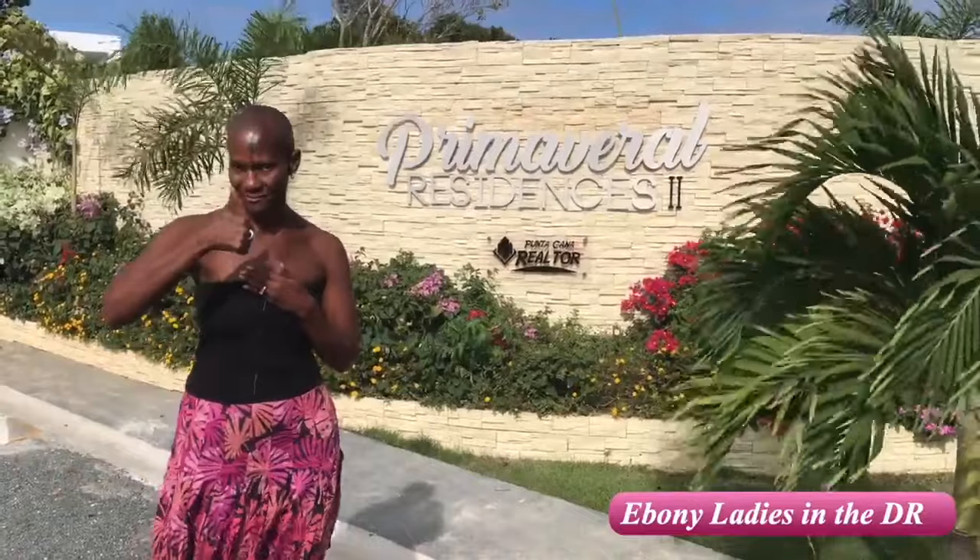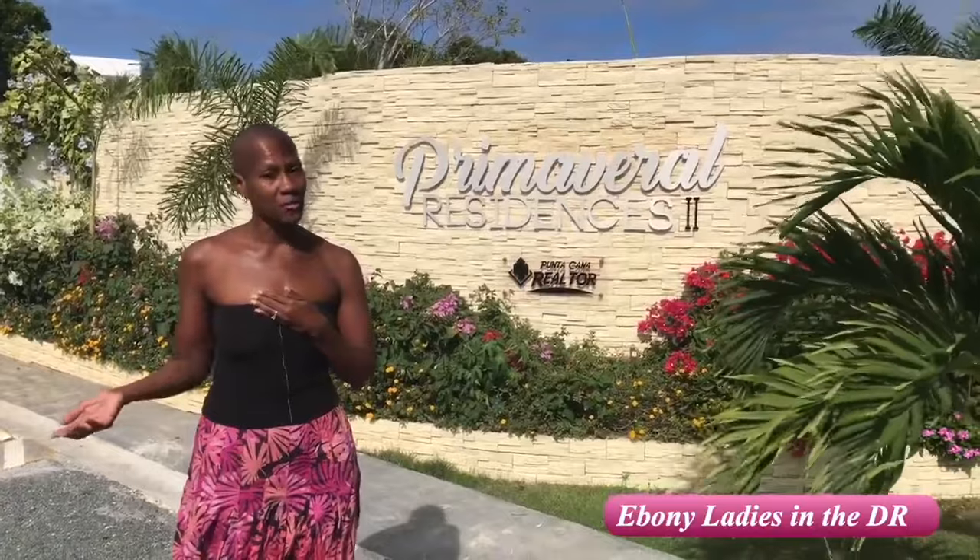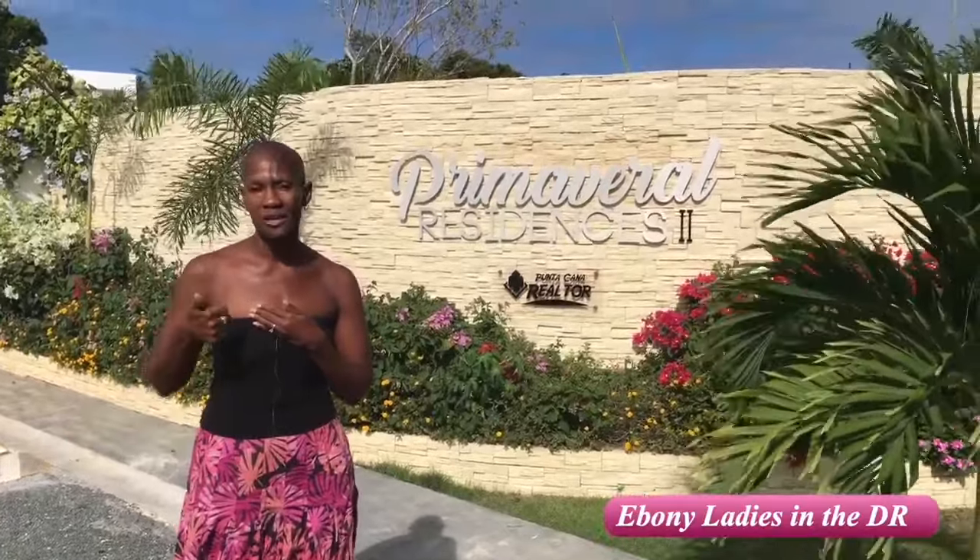So Primavera Residences is off the main highway. Shoot me an email or comment and I'll get you right here if you're interested in this property. I chose this property because a friend of ours just completed building here, and we're going to get a first-hand look inside their property. We'll get a chance to ask some questions for people interested in new construction, under $100,000, payment schedules, and something that's more of a neighborhood and community feel. So let's go.